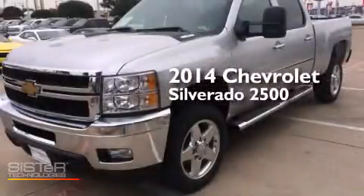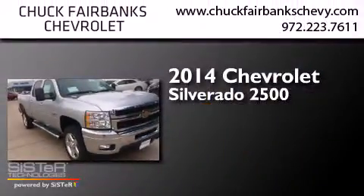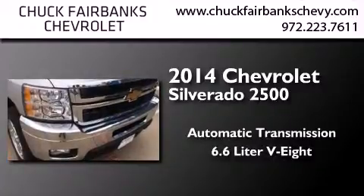This is a brand new 2014 Chevrolet Silverado 2500. This truck has an automatic transmission and a 6.6 liter V8.